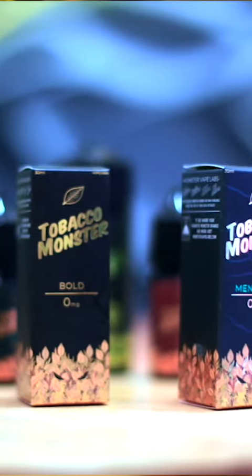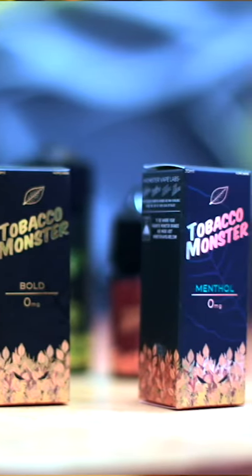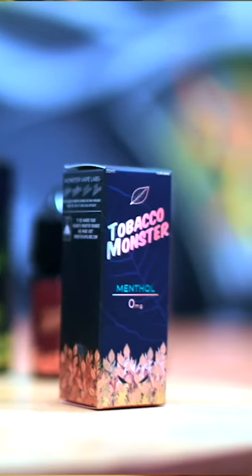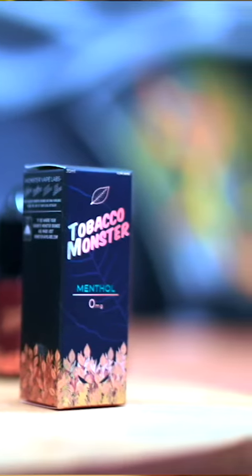Moving on to the Menthol — it's very much like the Bold, except with a menthol taste. So again, that strong tobacco flavor with a little hint of sweetness, plus the menthol as well, for a nice cool vape.